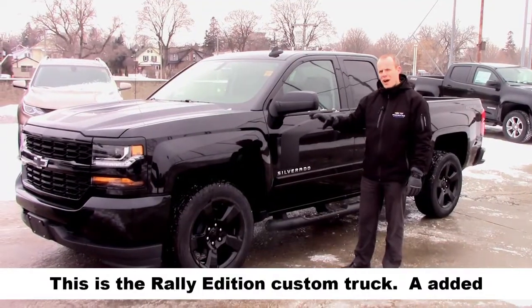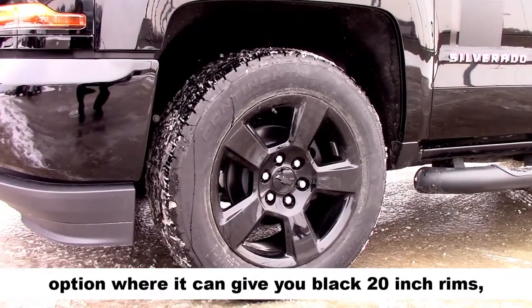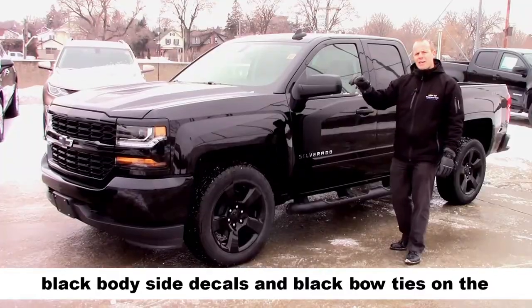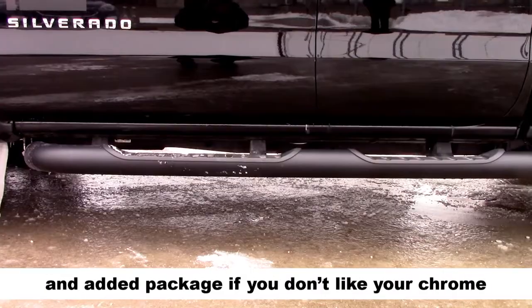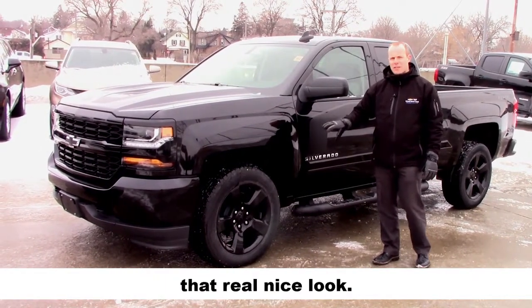This is the rally edition custom truck — an added option where it gives you black 20 inch rims, black body side decals, and black bow ties on the front and rear of the truck. Really nice look. If you don't like your chrome rims, upgrade them to a black rim to give your truck that really nice feel.